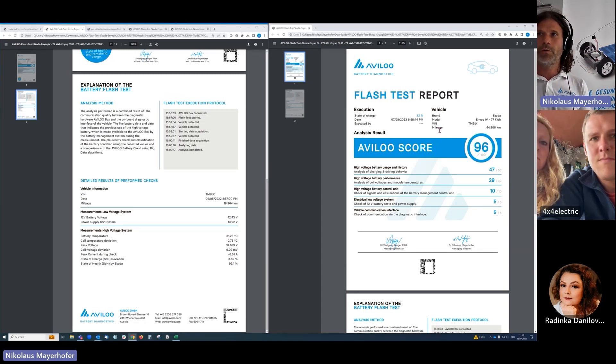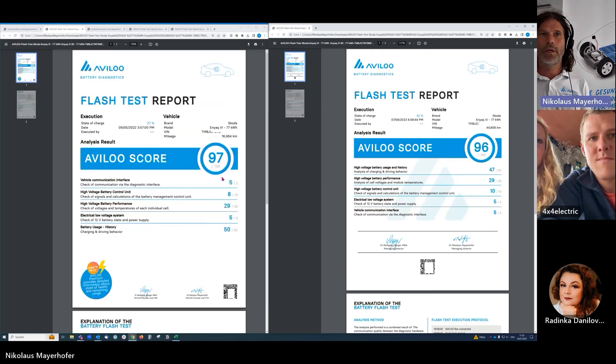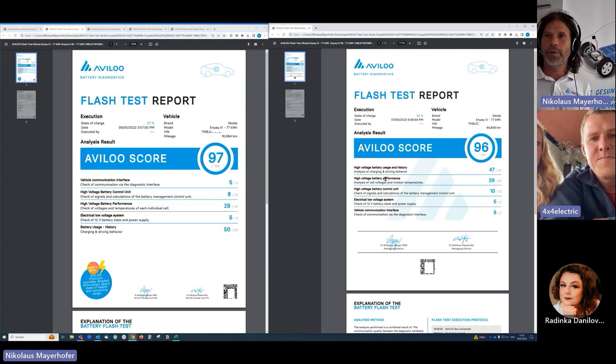On the right side you can see the FLASH test report done last week, on the eighth, with the same categories but with a different order — we put the most important category on top. You have a score of 96, which is very very good. Now scrolling down to the state of health readout from the manufacturer, it's 94 percent — so you lost only two percent according to the manufacturer.